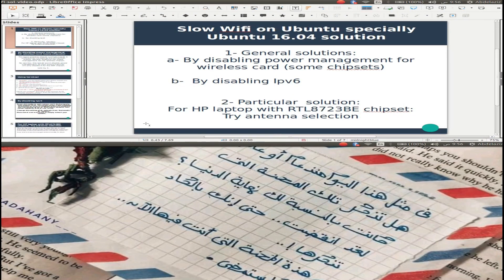Assalamualaikum warahmatullahi wabarakatuh. This video is for those using Ubuntu, especially Ubuntu 16.04, and facing trouble with Wi-Fi.